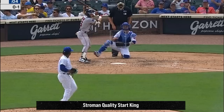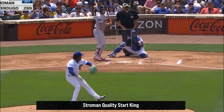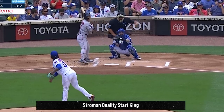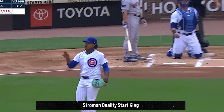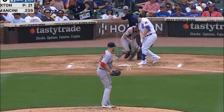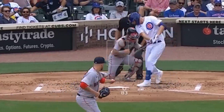Marcus Stroman had this two-seamer and sinker and had three Ks in six innings giving up one run. He now has the most quality starts in all of baseball and his ERA this year is 2.88. He battled James Paxton, who had four Ks in three innings giving up six runs, and had this fastball, curveball, and nasty cutter.